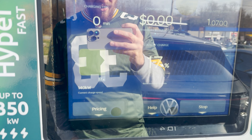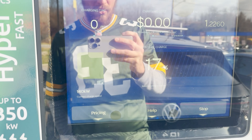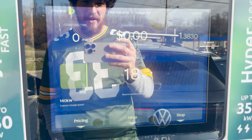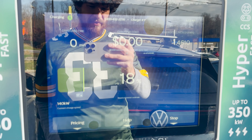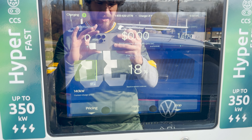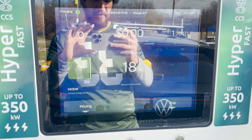We're plugged in — 70 to 140 kilowatts. The battery is a little cold so that may be affecting it, maybe a little bit of derating, but nothing that's going to completely ruin our trip. I'm going to go grab some water and then we'll get back on the road, only charging up to maybe 60-70 percent.